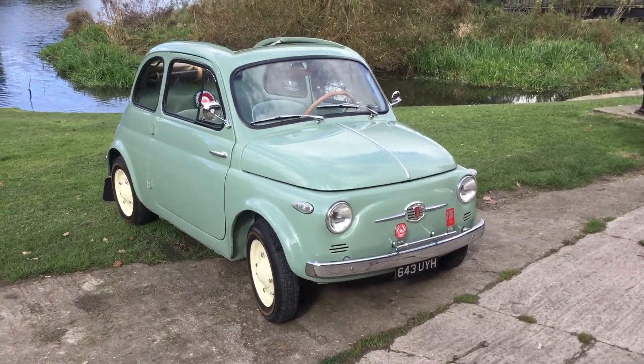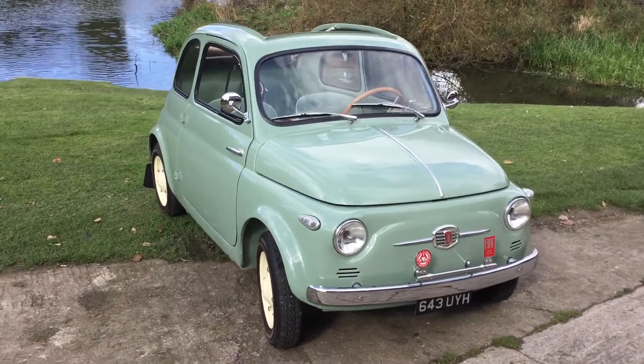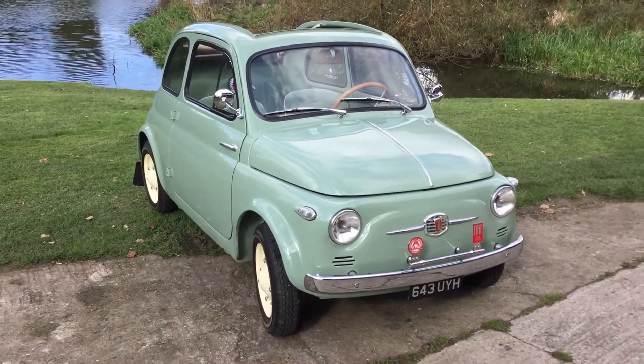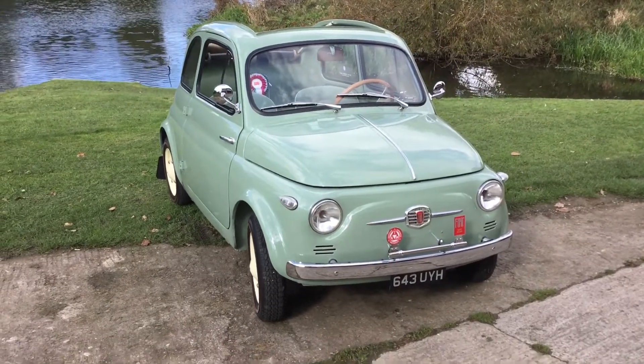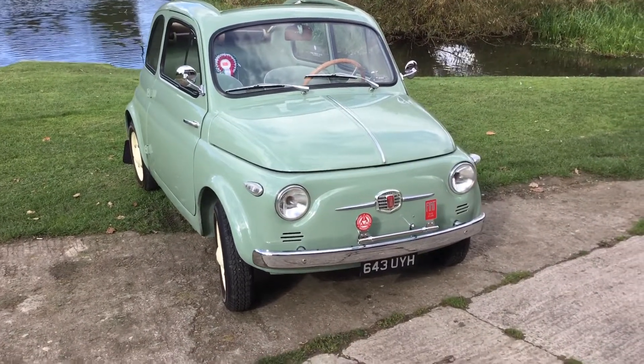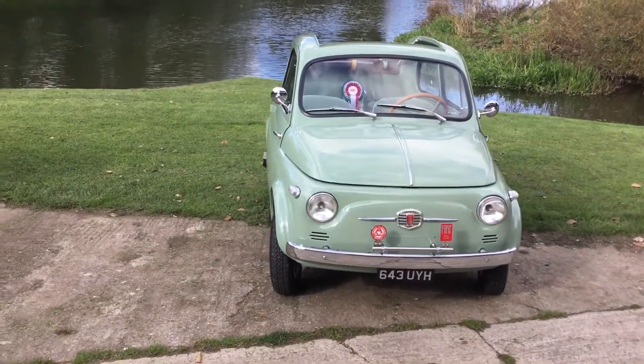Hi, this is Rob Mangini and welcome back to my channel, Noborn Classic Vehicles. This is my 1957 Fiat 500N, Vettri Fissi, which means fixed windows. It's one of the first cars that left the production line back in 1957.